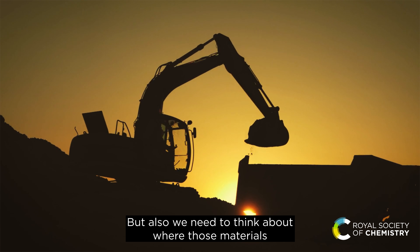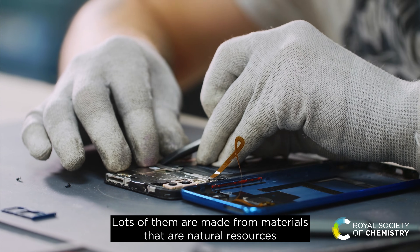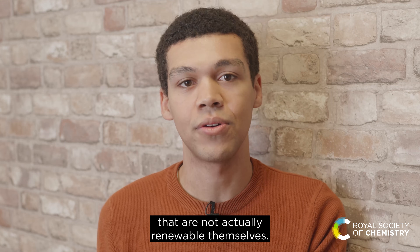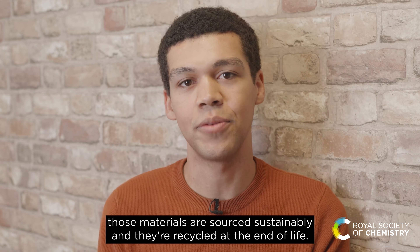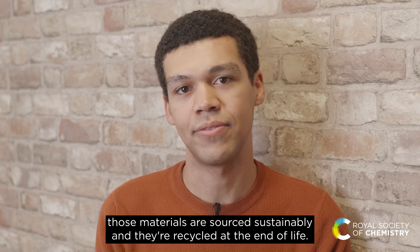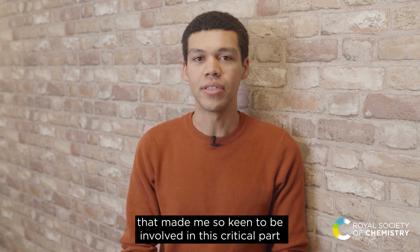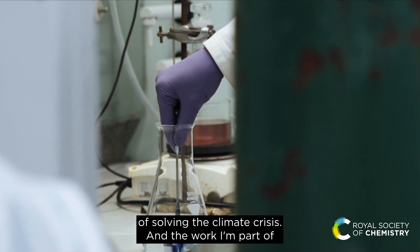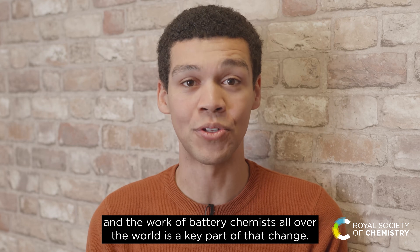But also we need to think about where those materials are coming from in the first place. Lots of them are made from natural resources that are not actually renewable themselves, so we need to be careful about making sure those materials are sourced sustainably and recycled at the end of life. It's because batteries are going to be such an important part of any sustainable future that made me so keen to be involved in this critical part of solving the climate crisis.